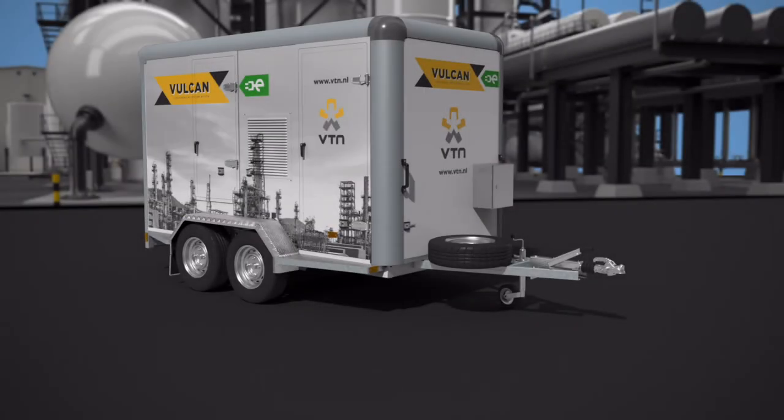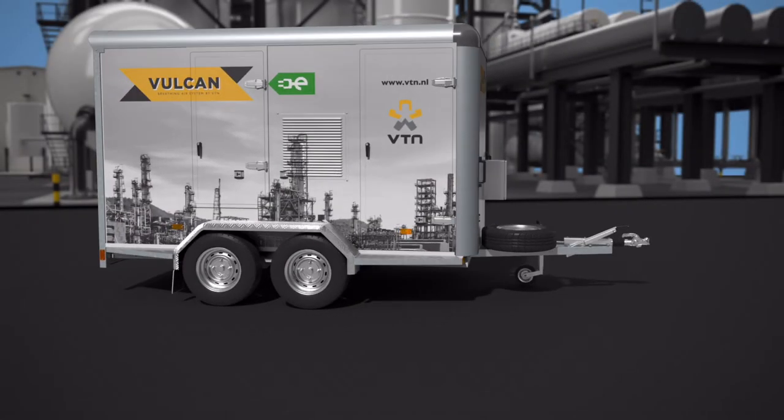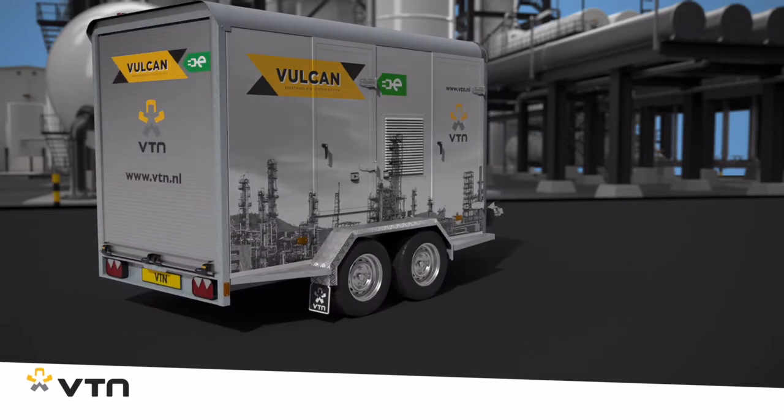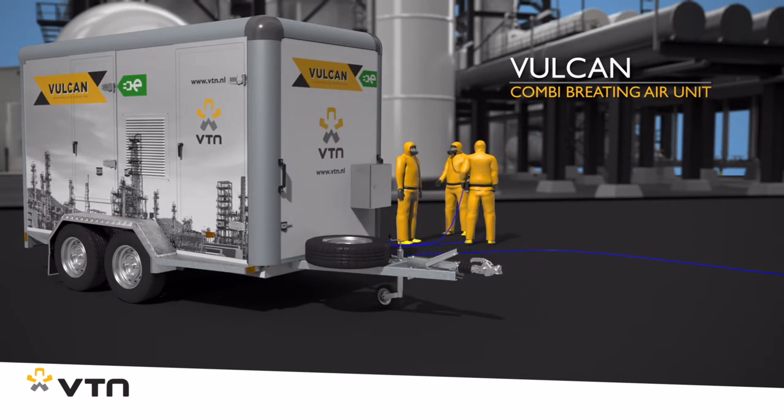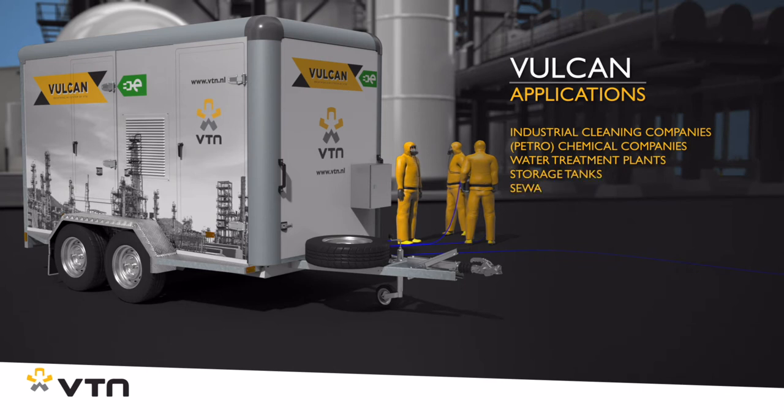To stay one step ahead of future zero emission targets, VTN has developed the fully electrically powered Vulcan Combi Breathing Air Unit. The electrically powered Vulcan can supply up to four people with breathing air simultaneously. It can be placed either indoors or outdoors, depending on the activities.